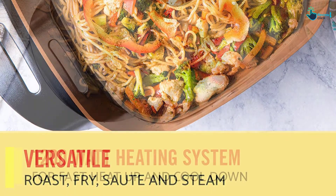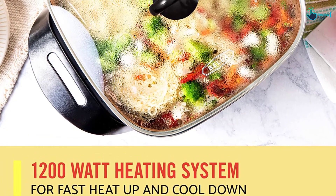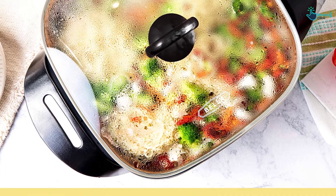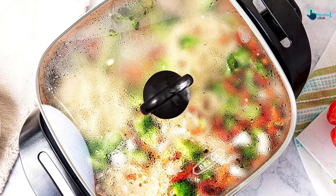Keep in mind that all parts except the temperature control probe are fully immersible, but only the skillet's lid is top rack dishwasher safe. To avoid scratching the non-stick surface, the use of nylon, plastic, wooden, or rubber utensils is necessary.